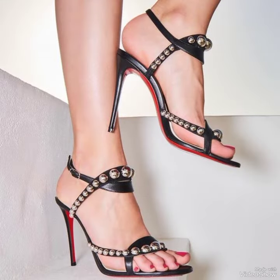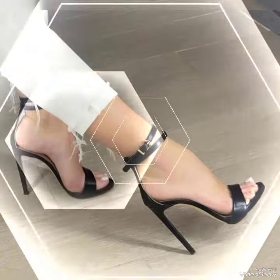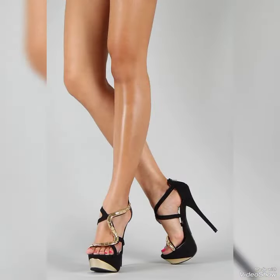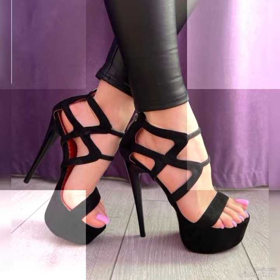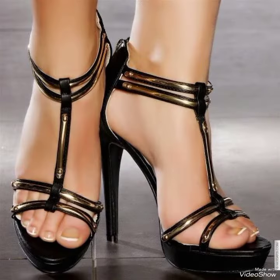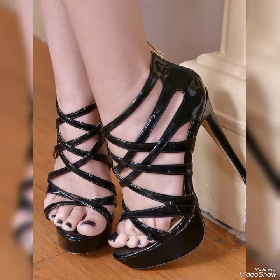If you like this collection, please give a thumbs up for my video and also share it with your friends and relatives. Give your feedback in the comment section about how the video was and how you liked the designs. Goodbye dear friends, see you soon for another new collection of stiletto high heel sandals.